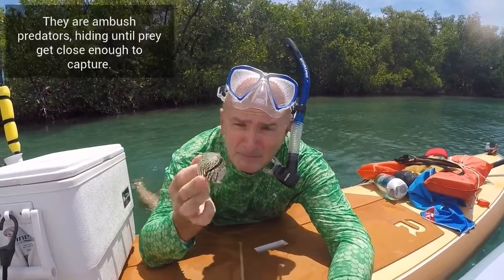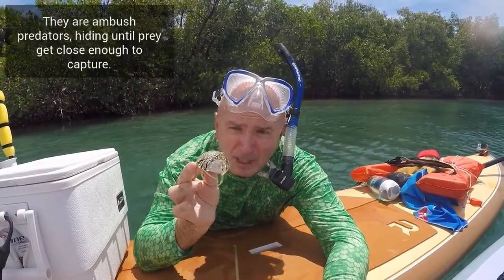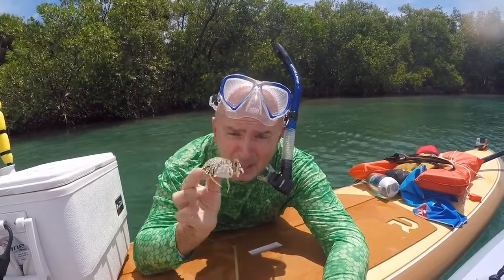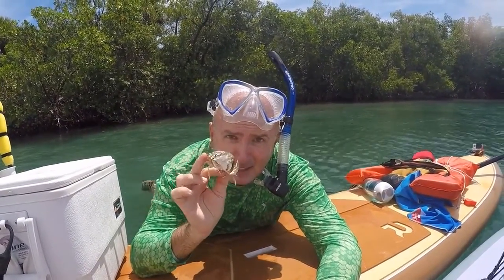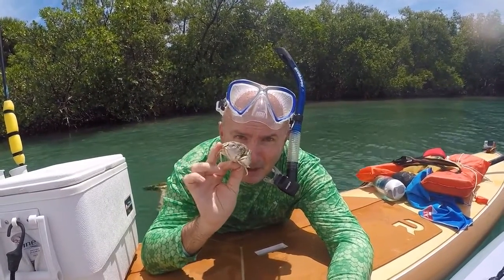in backwards, and then just their claws are exposed and they can reach out and grab something. A little bit about the invertebrates: phylum Arthropoda, and it is a decapod, meaning 10-legged organism.